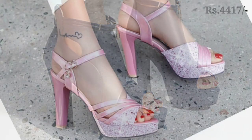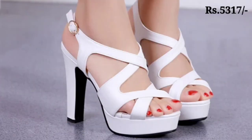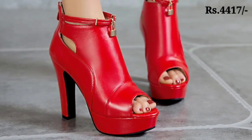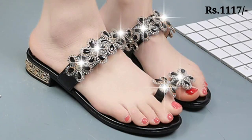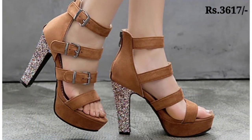Hello everyone, welcome back on our channel Belly Babes, where you get the brand new footwear collection. If you are visiting our channel for the first time, please make sure you subscribe and press the bell icon to get the latest notifications. Let's start our video — in this video we will show you the lady footwear collection.